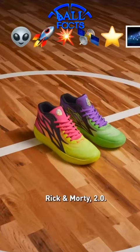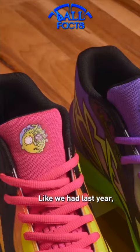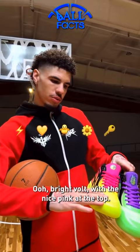Got the LaMelo on the front, all white with the green, low tops — can't complain. These right here, Rick and Morty 2.0, like we had last year, it's a little different though.